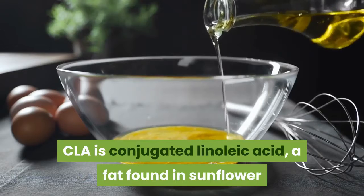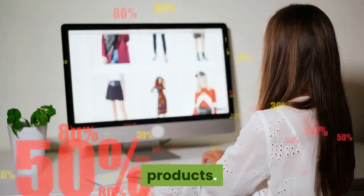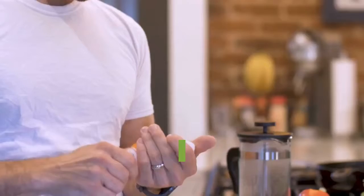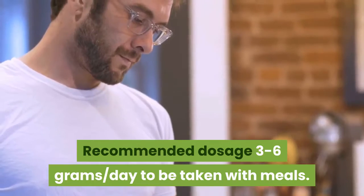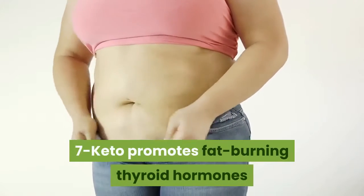CLA, or conjugated linoleic acid, is a fat found in sunflower and safflower oils and in organic dairy products. It increases the usage of fatty acids in the body and inhibits fat storage. The recommended dosage is 3 to 6 grams per day, to be taken with meals. 7-Keto is a metabolite of DHEA and promotes fat burning.